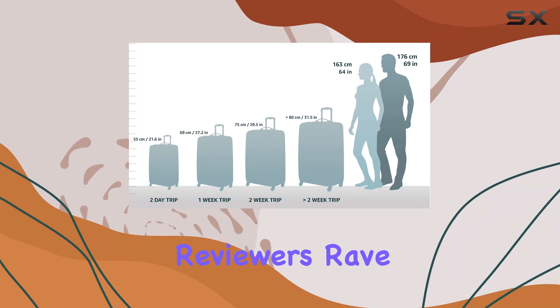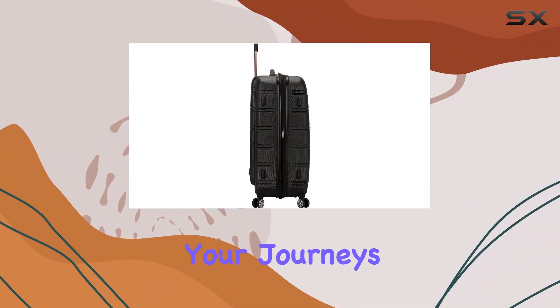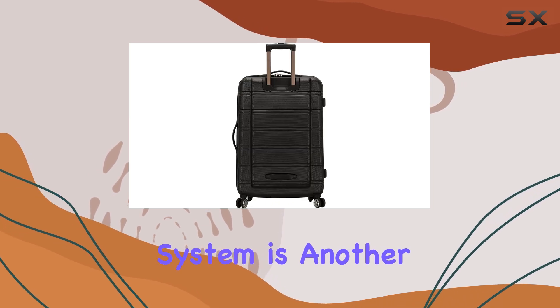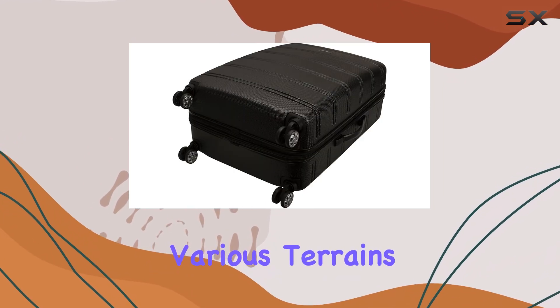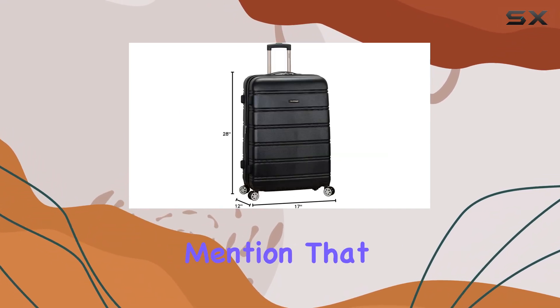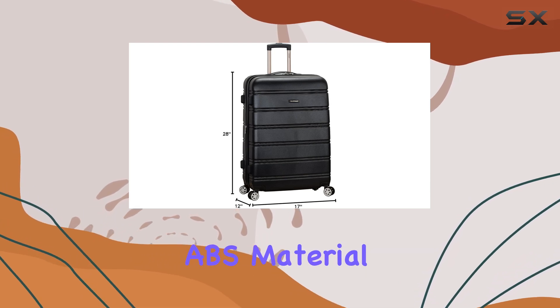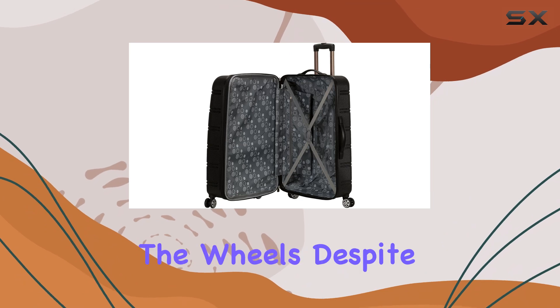Amazon reviewers rave about the sturdy handle, ensuring a comfortable grip during your journeys. The four-wheel system is another highlight, allowing for effortless navigation through various terrains, from smooth airport floors to cobblestone streets. However, some reviewers mention that the lightweight ABS material may not be the most durable, with a tendency to crack near the wheels.